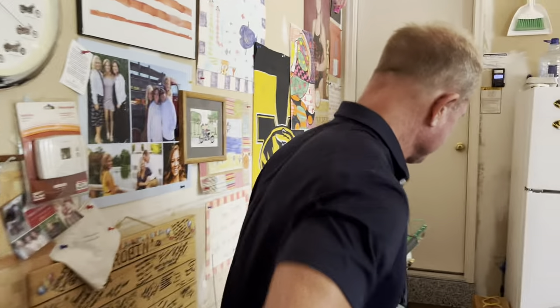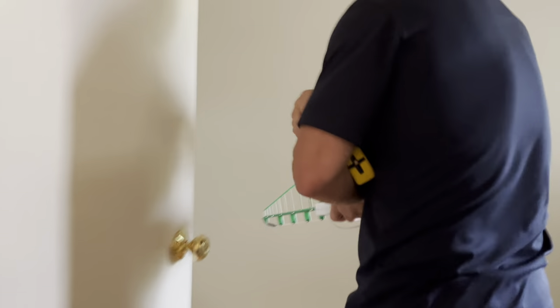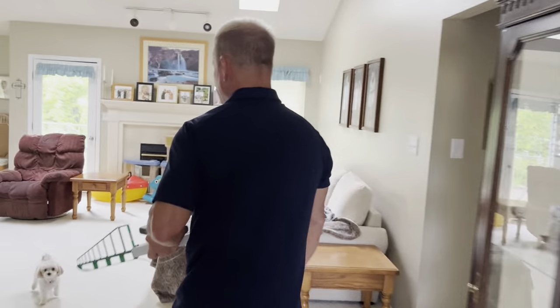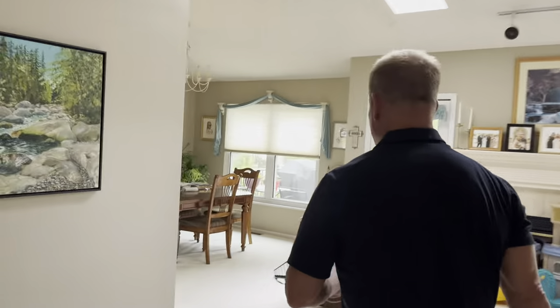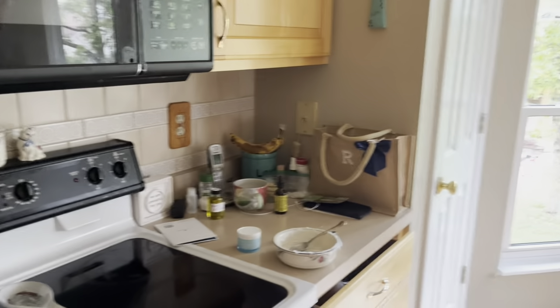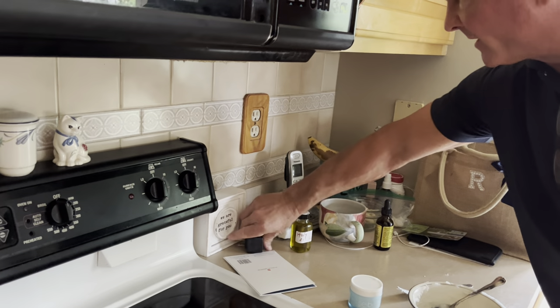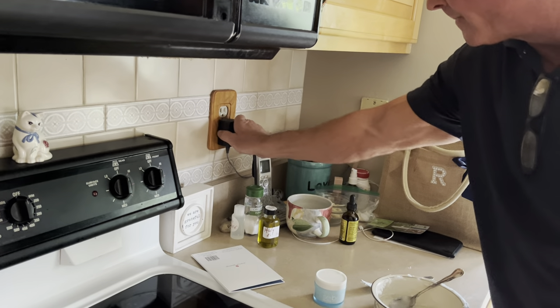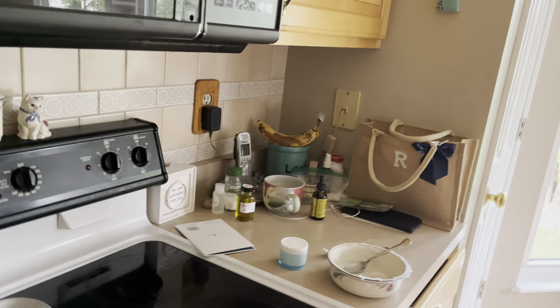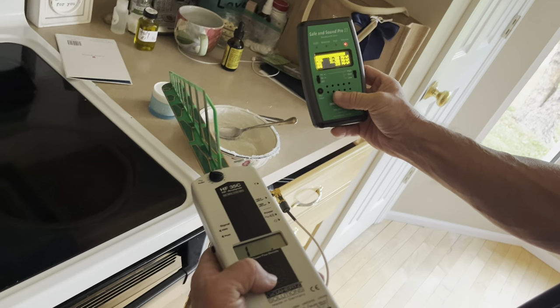It's one of the biggest booby traps I find all the time with my customers. I've even had customers complaining of their skin burning and they actually thought they were being attacked. What they don't realize is these cordless phones are almost worse than a cell phone because they don't stop — especially the base station. See what happens here — it's 30,000.